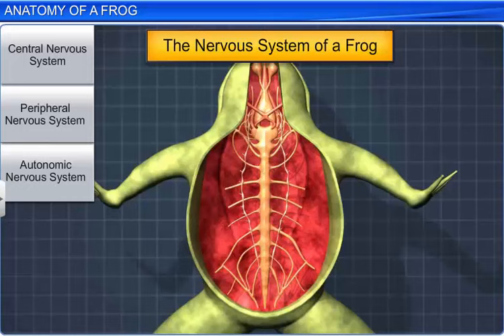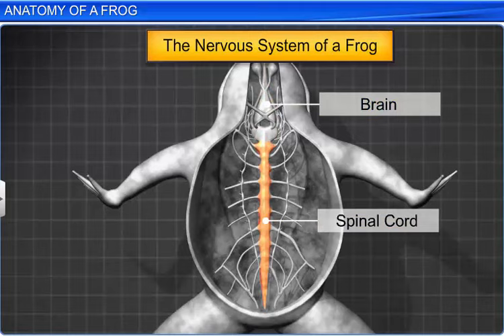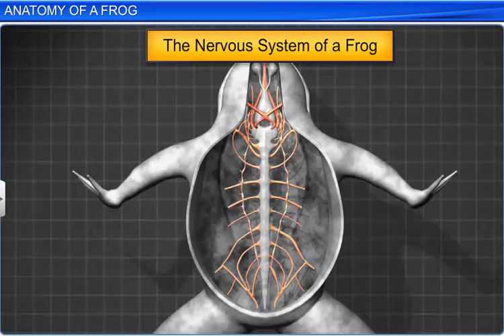The nervous system in frogs includes the central, peripheral and autonomic nervous systems. The central nervous system consists of the brain and spinal cord. The peripheral nervous system consists of cranial and spinal nerves. And the autonomic nervous system consists of sympathetic and parasympathetic nervous systems.